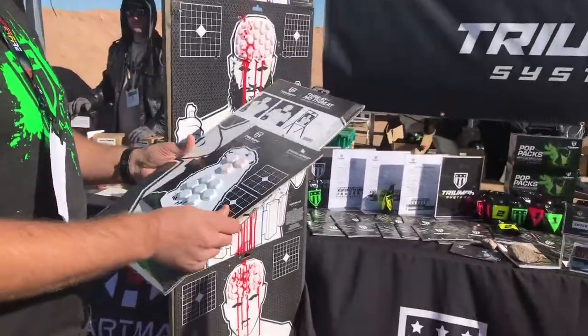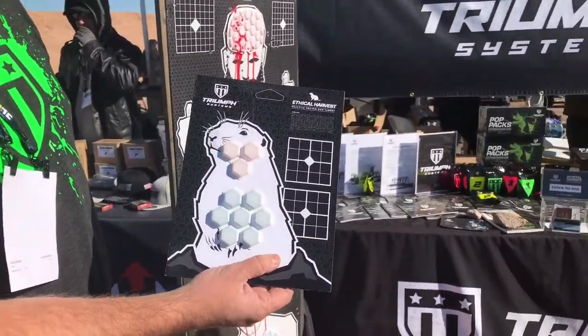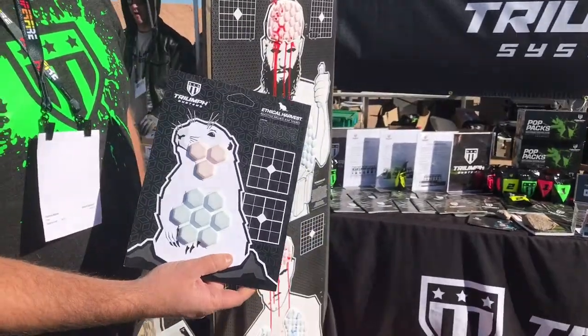This is a new 2017 product right here. It's the same concept, but obviously it's smaller. It's 8.5 by 11. I've got this prairie dog, also a turkey.